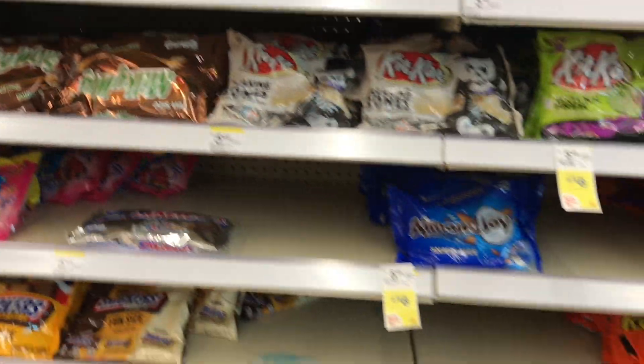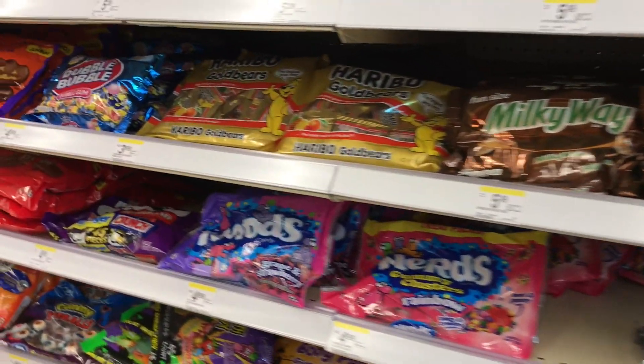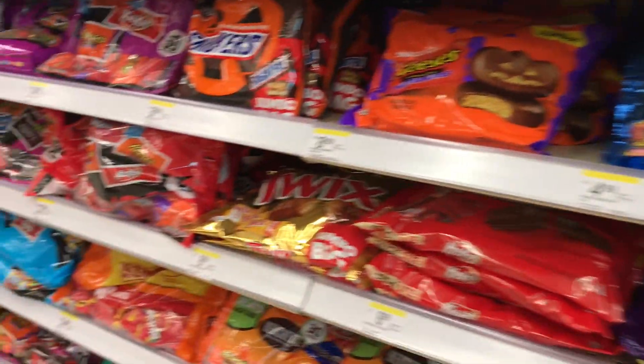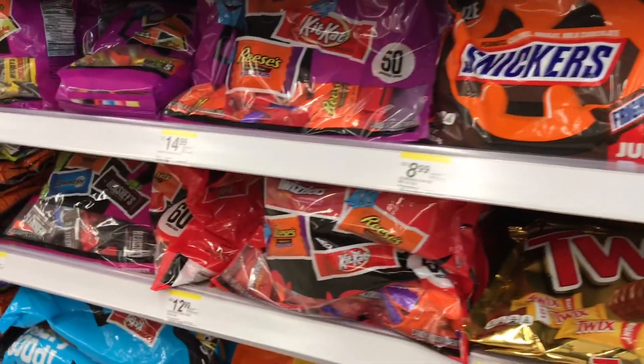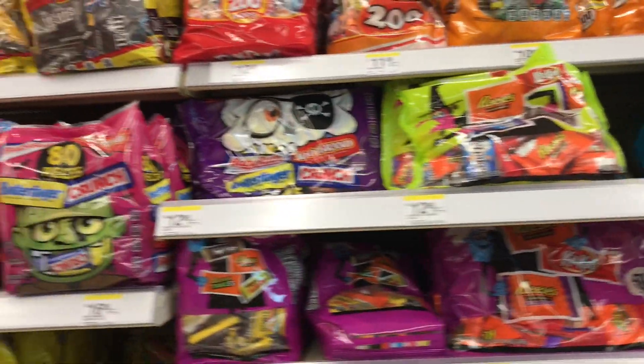Hi guys, welcome back to my channel! I'm here with an all-digital Walgreens small haul. Thank you all for being here, and if this is your first time, welcome! I'd love to have you as part of this channel — please don't forget to subscribe, like, comment, and share the video.